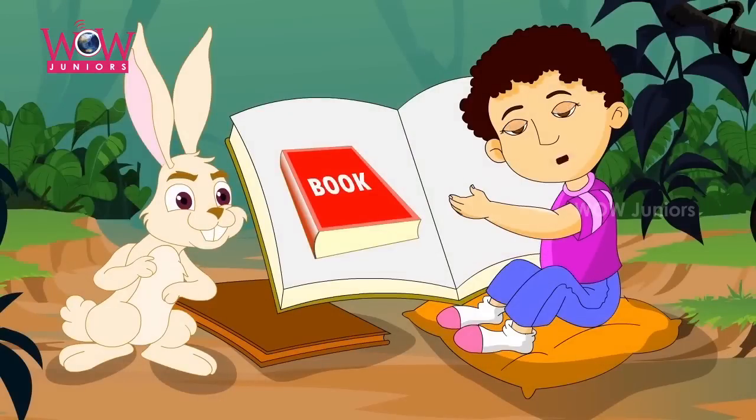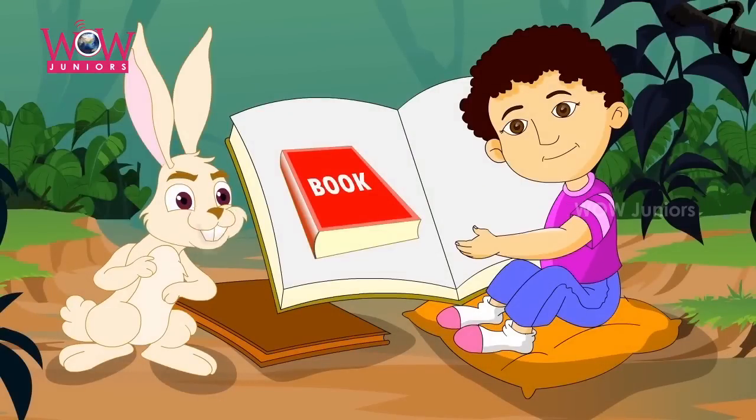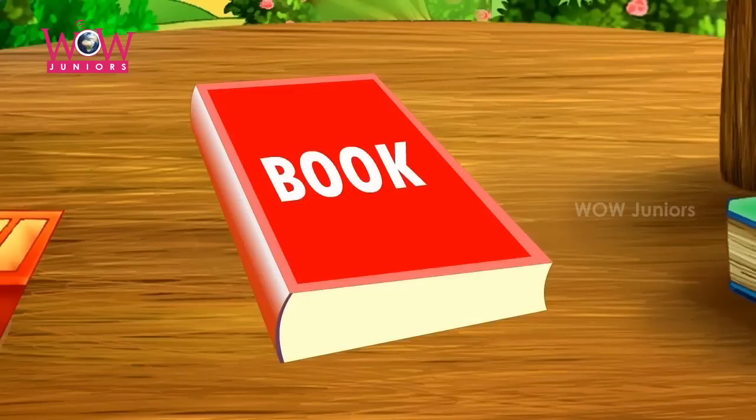What's this? It's a book. What color is the book? The book is red just like this.